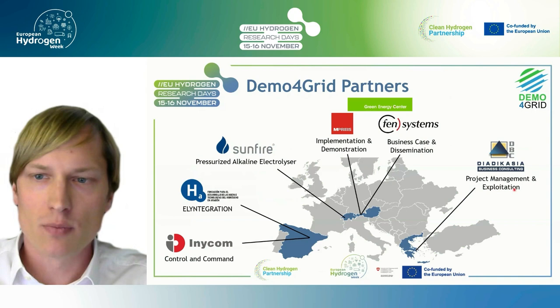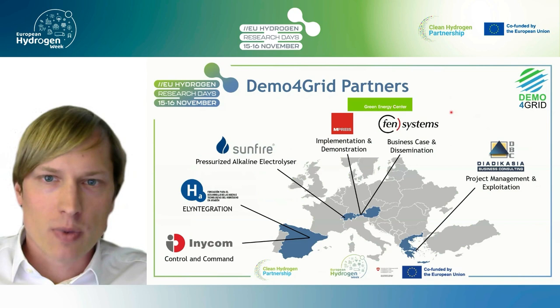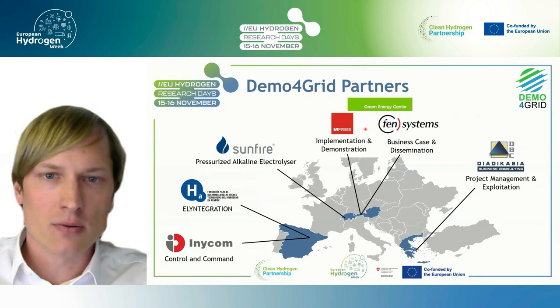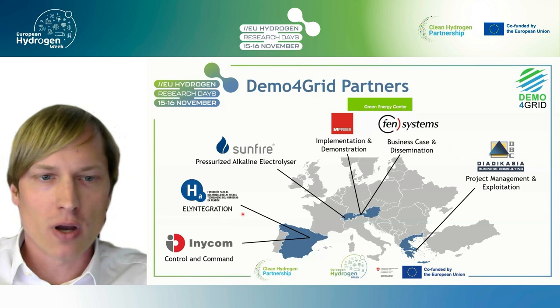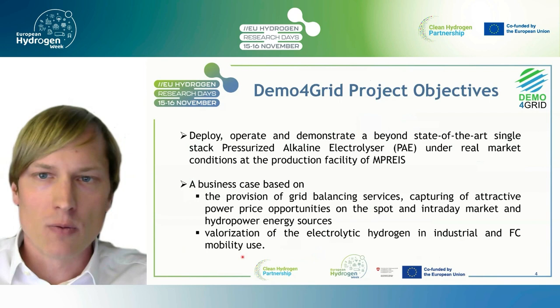The consortium consists of Diedekasia from Greece, responsible for project management and exploitation. In Austria: Codex Partners, EMPRISE, and FAN Systems from the Green Energy Center Europe. EMPRISE is a local food retailer responsible for the implementation and demonstration of the electrolyzer. FAN Systems takes care of business case development and dissemination. The technology provider was Sunfire, formerly IHT from Switzerland, who provided the pressurized alkaline electrolyzer. FHA from Spain supported with knowledge from former projects, and Inicom, also from Spain, took charge of the control and command system.